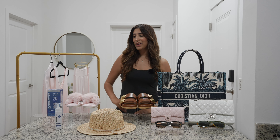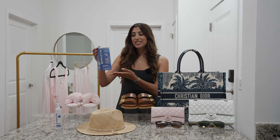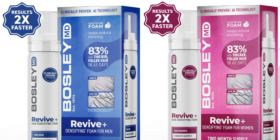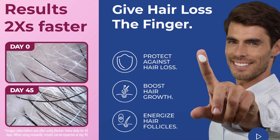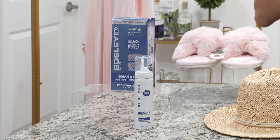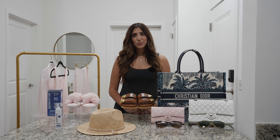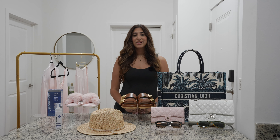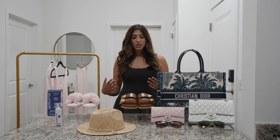Before we accessorize my look, I want to highlight a product to help give men more radiant and luscious locks — this is Bosley MD's Densifying Foam. You'll see results in as little as 45 days. It's made with key ingredients like biotin, hyaluronic acid, and other beneficial components to help achieve hair goals. With over 45 years of experience, Bosley is one of the most well-known and trusted names in hair restoration.